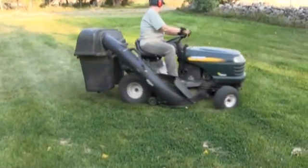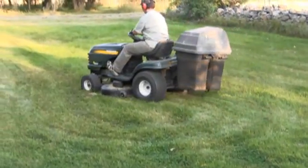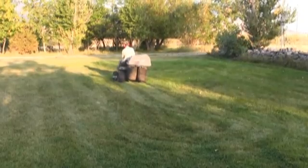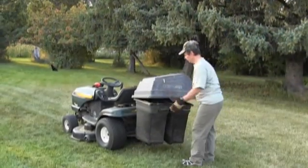A common summer chore is mowing the lawn, and all gardeners recognize the benefit of saving grass clippings and other yard debris. They provide an excellent source of nitrogen and other nutrients for the compost bin or as a mulch around plants. But many homeowners forget about that herbicide they sprayed several weeks or months ago.